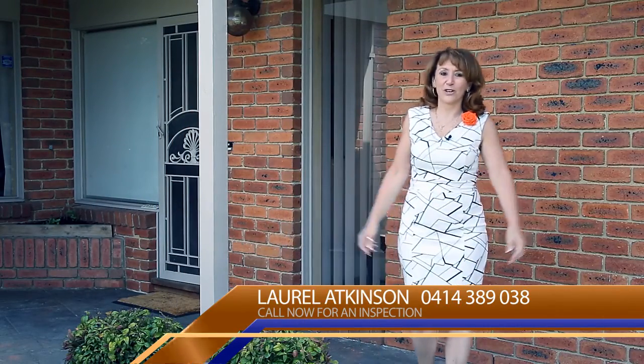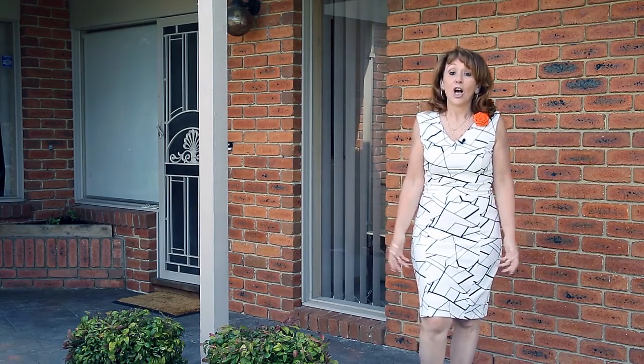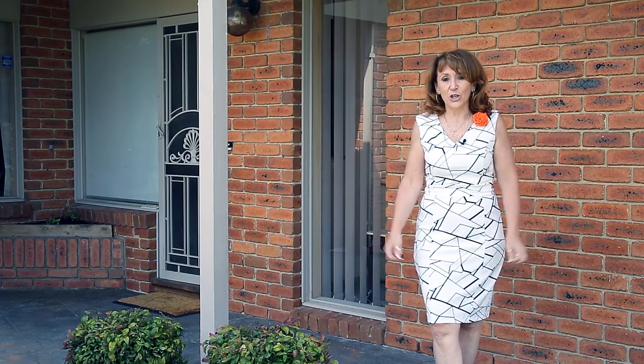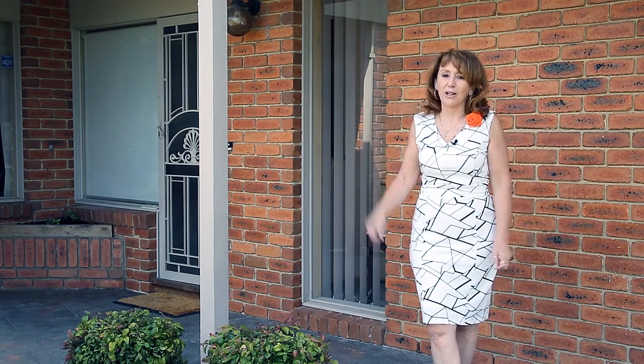Hello, my name is Laurel Atkinson from MyTrack Real Estate and I'm really excited to present a property that offers such an amazing possibility for a lifestyle change. On almost 4,200 square metres of land in this highly sought after area of Cranbourne is your chance to secure this fabulous family home at 29 Earlstone Circuit. Please come and join me as we have a look — I'm sure you'll love it as much as I do.